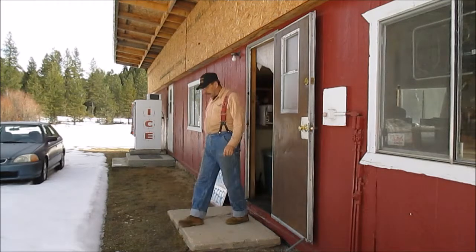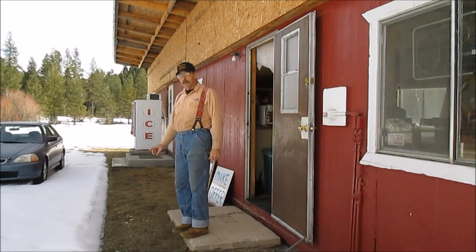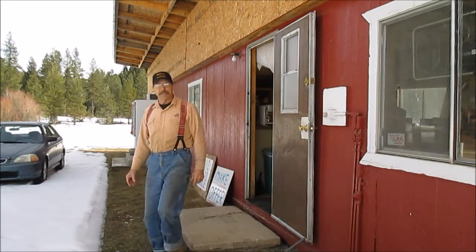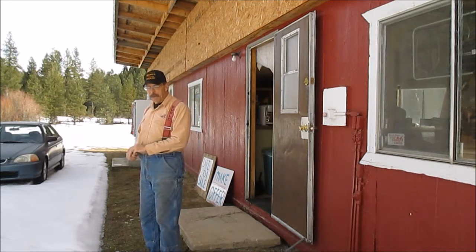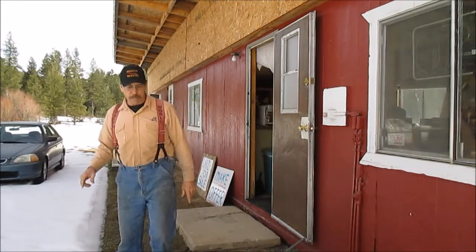Oh well, howdy. Welcome to the Open Door Store. We've been closed for a little while, but I know some of you wanted to look inside the building, so I thought I'd give you a little show here, walk around inside. This is where the little store is that I had open for some years and haven't for a while.